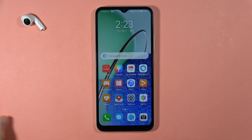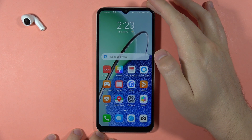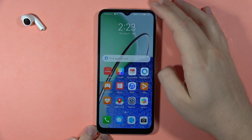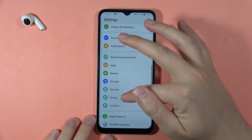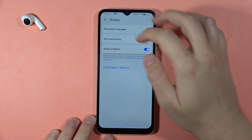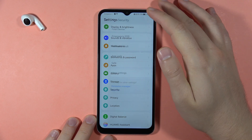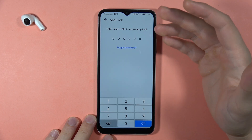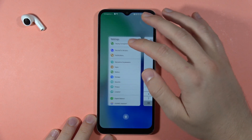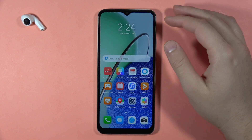If you wonder if you can hide apps on your Huawei Nova Y61, unfortunately there's no way to do this. You can only set a password on your applications. When you go to the Security settings, you can find the App Lock and set a password for any application on your phone, but you cannot actually hide any application.